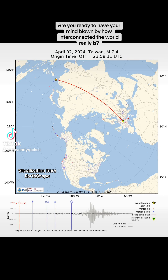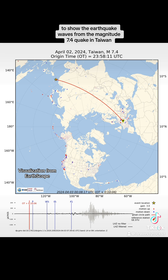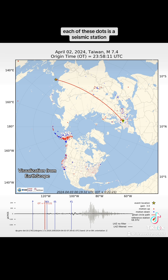Are you ready to have your mind blown by how interconnected the world really is? This data visualization uses real seismic data to show the earthquake waves from the magnitude 7.4 quake in Taiwan as they were detected by seismometers in the northern hemisphere. Each of these dots is a seismic station.